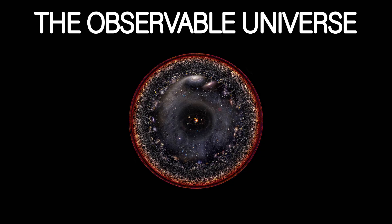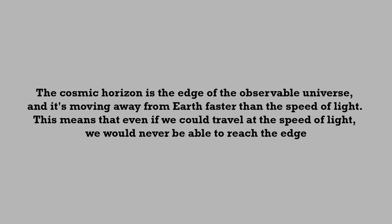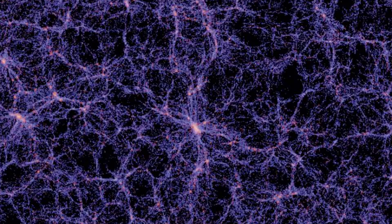We can't know what the universe is expanding into because we can't even see the whole universe. The part we can observe is called the observable universe. We can't see beyond the cosmic horizon — the edge of the observable universe — which is moving away from Earth faster than the speed of light. Even if we could travel at the speed of light, we'd never reach the edge. On top of all that, the expansion of the universe is said to be caused by dark energy.